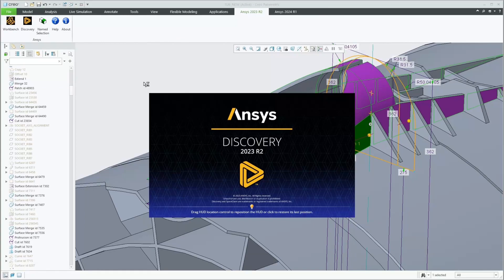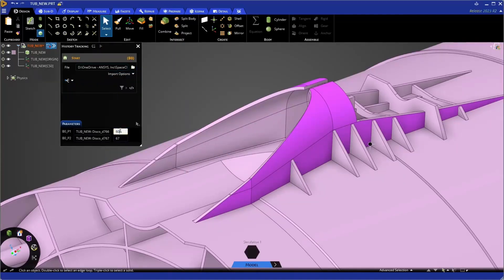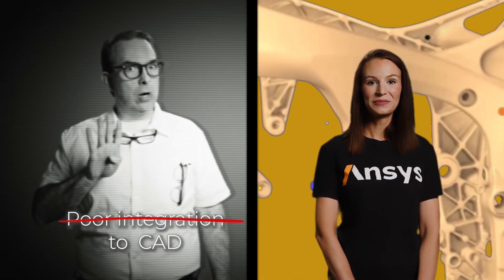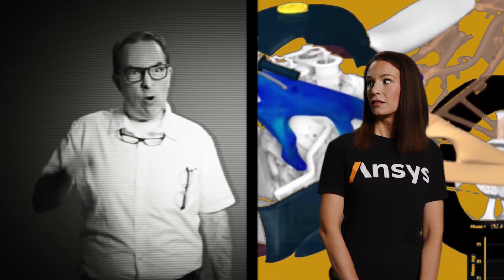You can say goodbye to tedious exports and imports, and say hello to a harmonious design process. I still have more to complain about. What about my reason number four? Simulation tools are too rigid for changes. If I have to change my design parameters for each iteration, I am not going to use it!